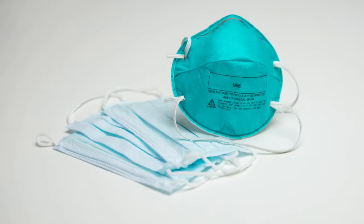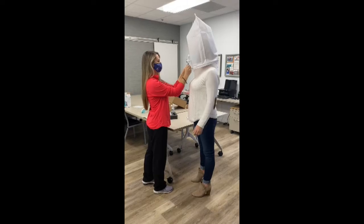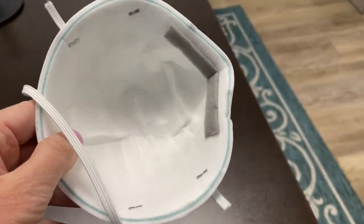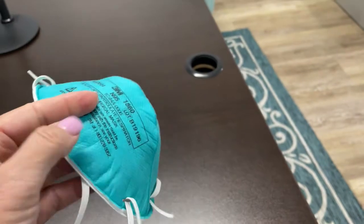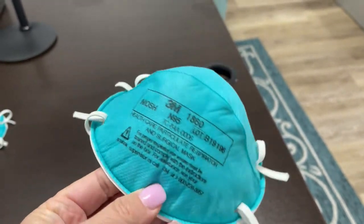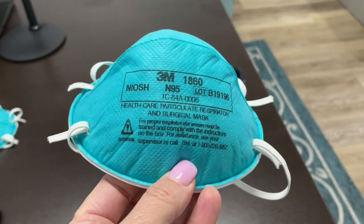When it's Abby's turn for the fit test, she can still taste the solution. That typically means that the person needs a different size N95 mask. The idea is to try another fit test with a different size mask until the right fit is selected.